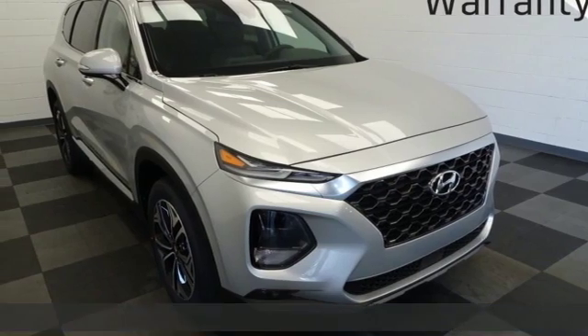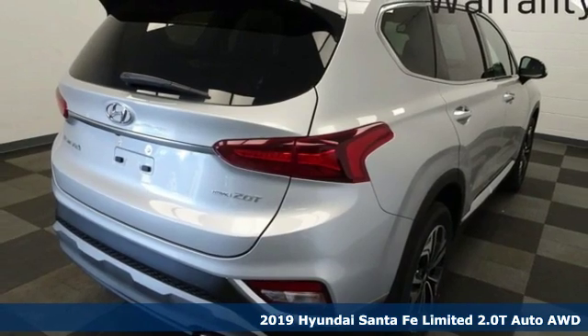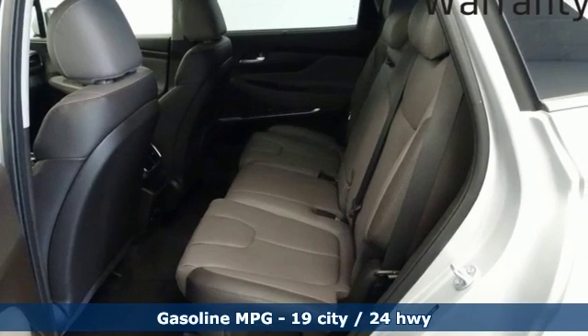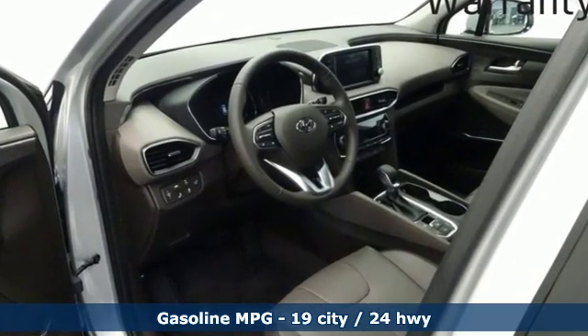Here's a new 2019 Hyundai Santa Fe. Hyundai's attention to detail means a better driving experience for you. It comes with all the amenities you need: streaming audio, power heated mirrors, and front heated leather bucket seats.